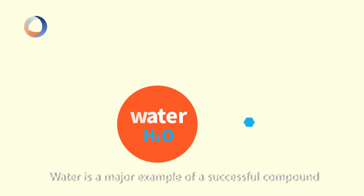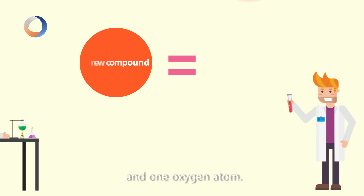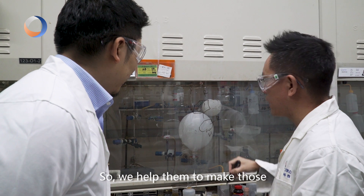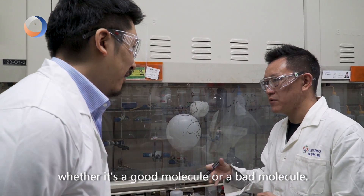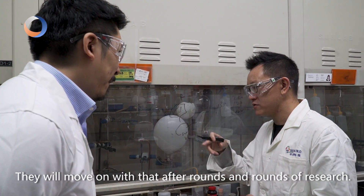Water is a major example of a successful compound, which is made up of two hydrogen atoms and one oxygen atom. So this could lead to the discovery of new drugs. But it's not as straightforward as it sounds. We help them make those kinds of compounds for them to test in biological study. Then they will find out whether it's a good molecule or bad molecule, and we move on after rounds and rounds of research.